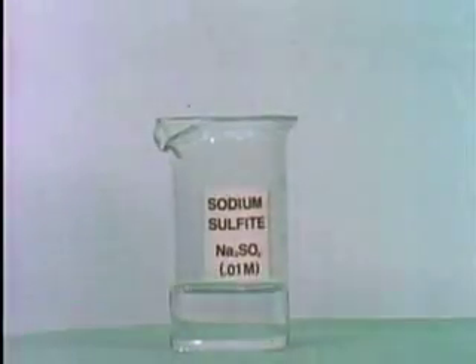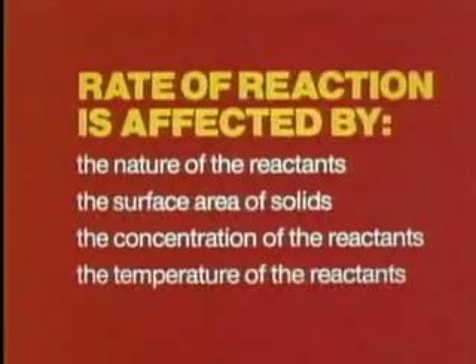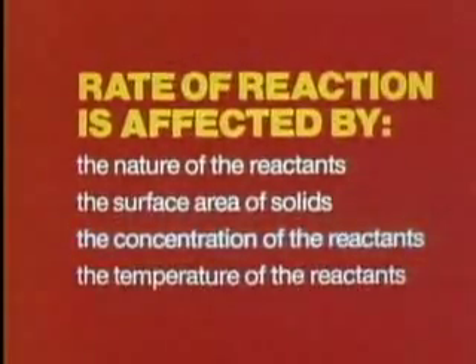Then the complex falls apart into new compounds. In any particular reaction, the more particles that are crowded into a given space, the more collisions will take place. This is what happens when we increase the concentration of reactants.